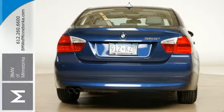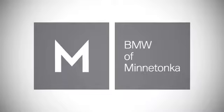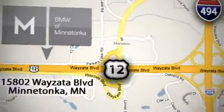If you want to creep up with style, this is it. Hurry in to see today. BMW of Minnetonka, the Twin Cities' only locally owned and operated BMW dealership. We're conveniently located at 15802 Wyzetta Boulevard in Minnetonka, Minnesota.